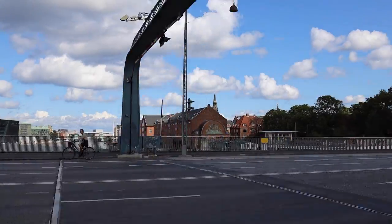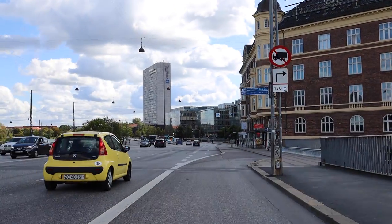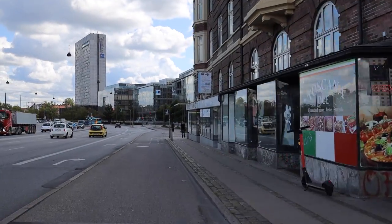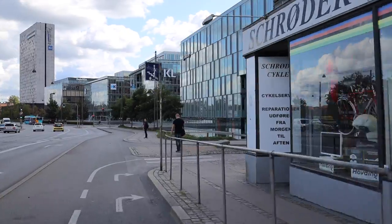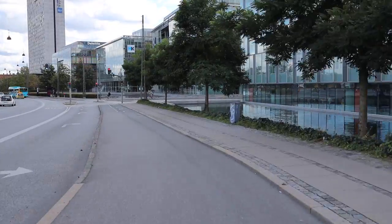There are definitely a lot of waterways around and the architecture is really nice too. I don't really know where we're going — just riding around somewhat aimlessly — but I still feel quite comfortable doing so because I feel like pretty much anywhere we go there'll be some bike infrastructure to enjoy and feel safe.